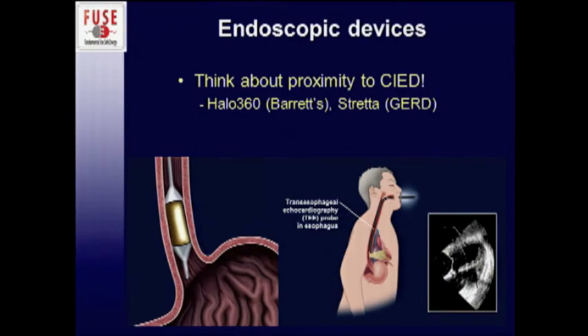In the GI suite, think about the proximity to the devices. The transesophageal echo probe is essentially in the exact same plane just proximal to the heart. The halo is a bipolar device, so it's somewhat less concerning. The Stretta is a large monopolar device, so think about where you're working and the fact that you can definitely have an effect if you're not careful.